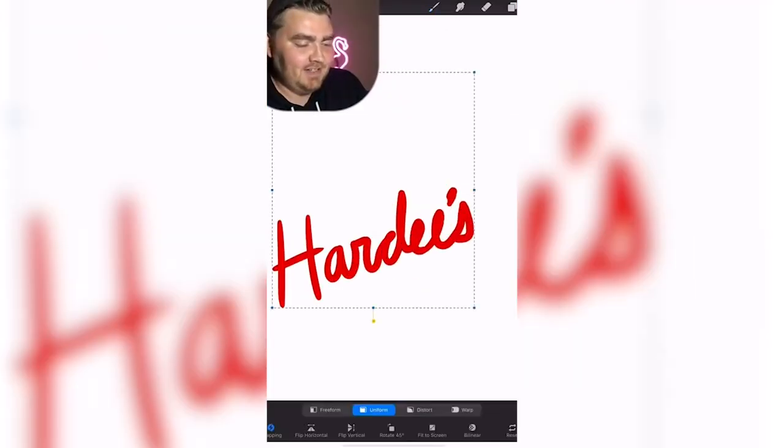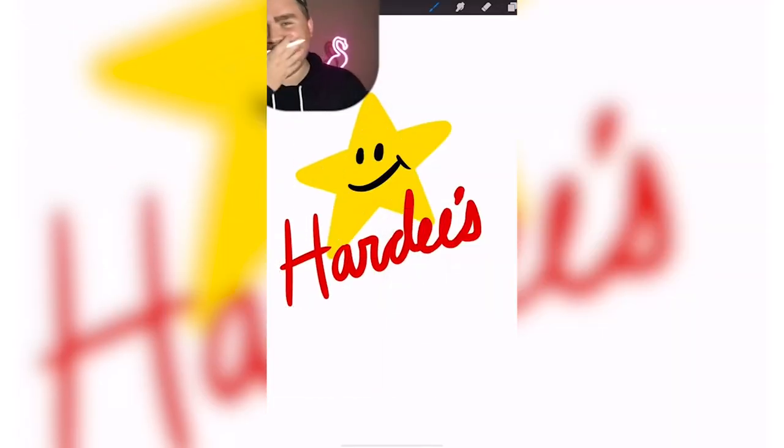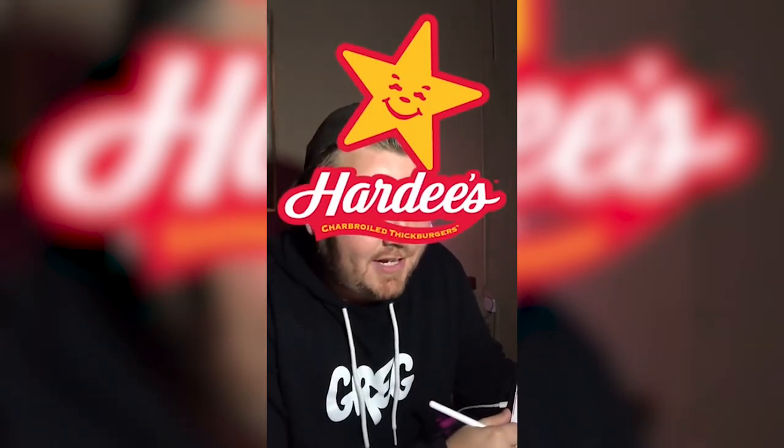Get to Del Taco. Hardee's, Carl's Jr. Okay, I think it's red and yellow. Those eyes are wrong. Yeah, that's really close. Wait, he does have the little curly eyes.